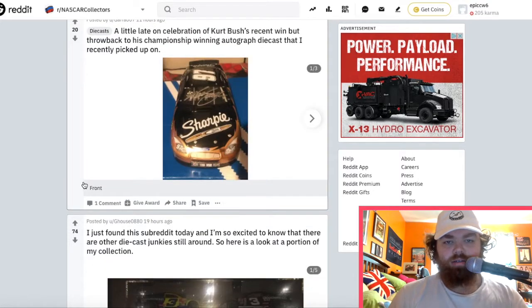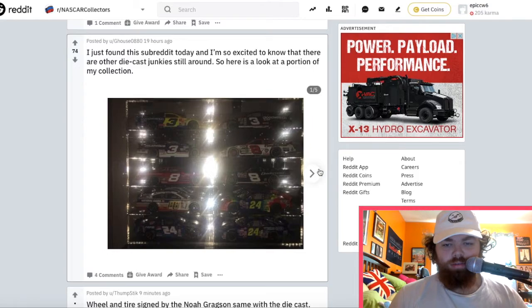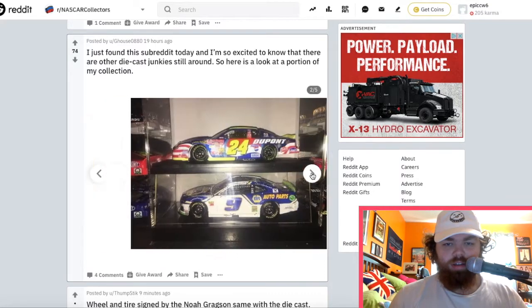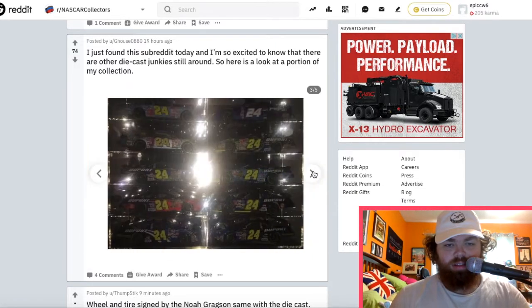An autographed Kurt Busch Sharpie car — that's pretty nice. A lot of glare on it but it looks really cool. You got some Dale Earnhardt, Dale Jr., and Jeff Gordon in there. Chase Elliott — looks like the Charlotte Road Course win car maybe. It's a playoff car from last season at least.